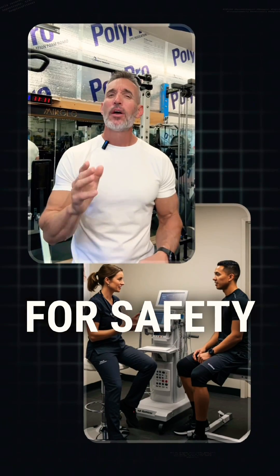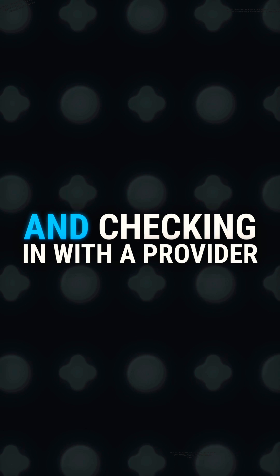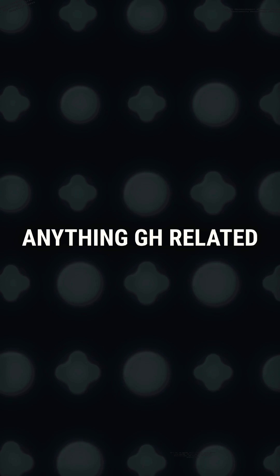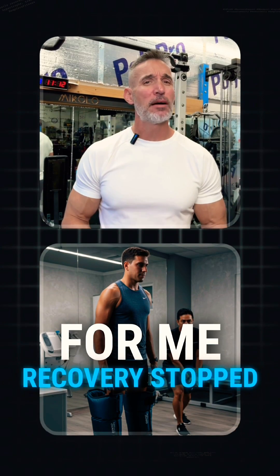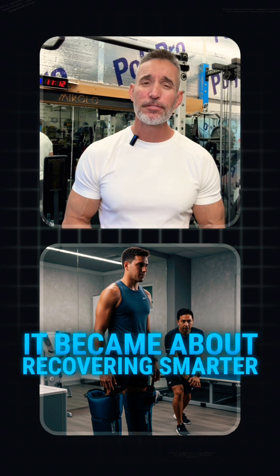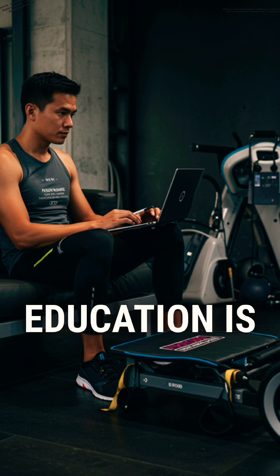For safety, one thing I've learned is that getting lab work and checking in with a provider is a smart move before exploring anything GH-related. For me, recovery stopped being just about working out harder — it became about recovering smarter. If recovery is slowing you down, education is your best tool.